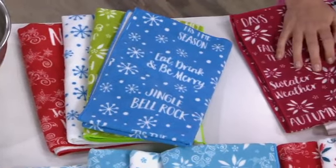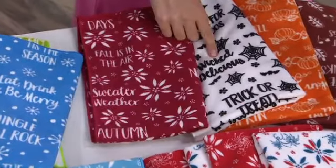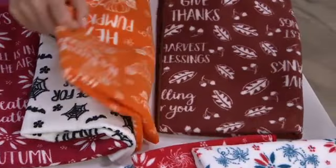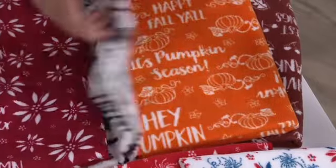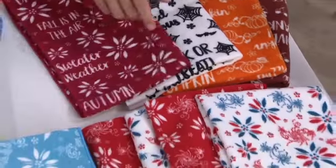Here's a little fall — take a look. Sweater weather, and then trick-or-treat. It is pumpkin season — I love pumpkin everything. And then 'give thanks,' 'harvest blessings.' That is the fall. You get one in brown, one in spice, one in white, and one in that beautiful cranberry.